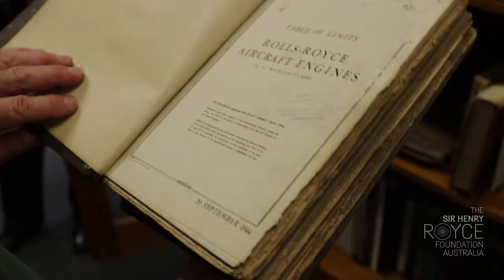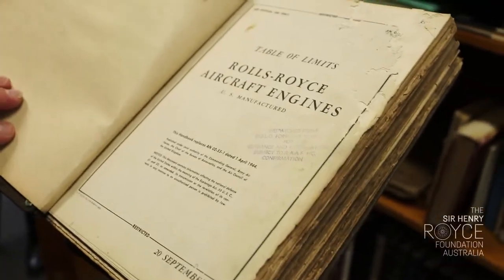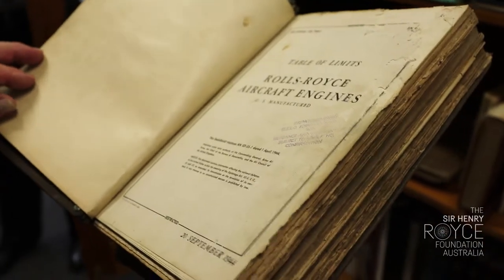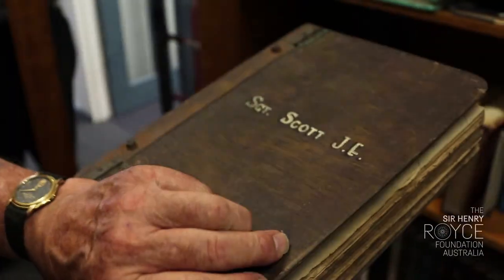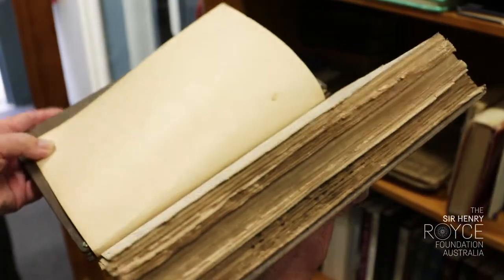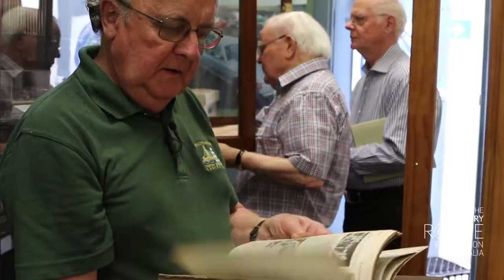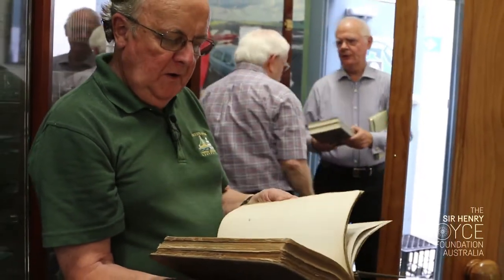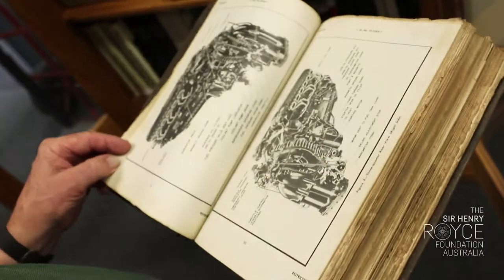That's an original government publication for Rolls-Royce Aircraft Engines, September 1944, published during the war, owned by Sergeant Scott J.E. Interestingly, it's got a wooden cover full of technical illustrations and drawings, recommendations, advice, servicing instructions, and all the information you could possibly want.